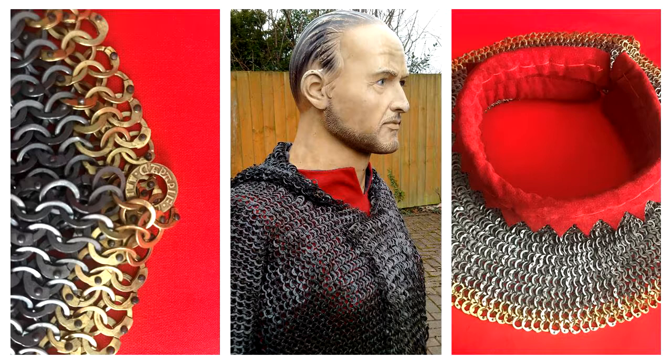Our coif integrations can also have an additional ventail added if required. The custom work can often involve a number of fittings, so obviously in the current climate there are certain elements currently on hold, but please contact us for further details.